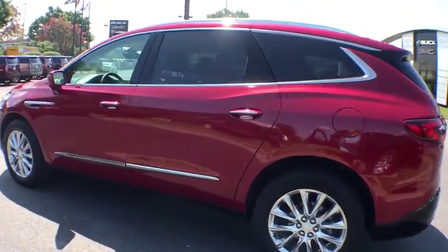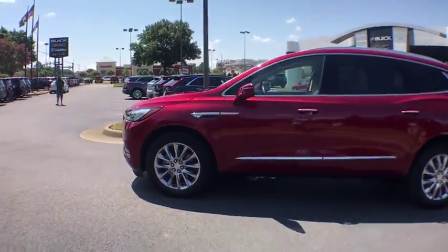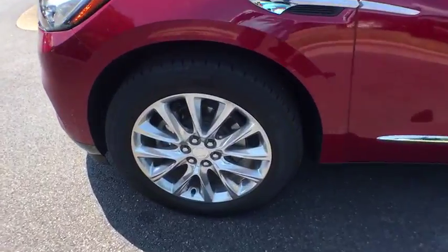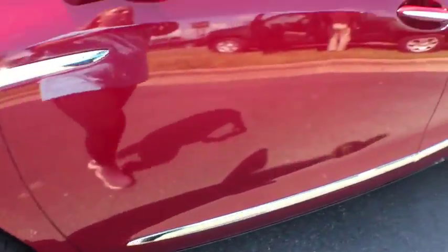Here are some of this vehicle's great options: navigation system, traction control, power passenger seat, power liftgate, leather-wrapped steering wheel, dual airbags, and power steering.